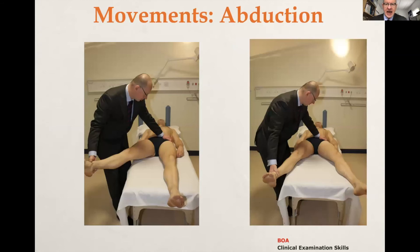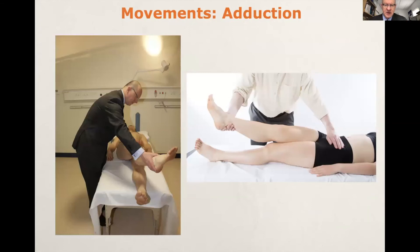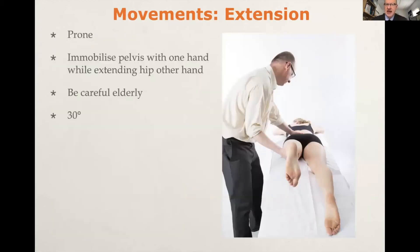Moving on to abduction — it's important to stabilise the pelvis with both abduction and adduction, because without doing so you can overestimate range of movement in the hip by over 50%. With adduction, true adduction can only be measured if the contralateral leg is in the position of abduction; if it's in neutral, the degree of pelvic torque comes into play as the examined leg is crossed over the contralateral static hip. With extension, we don't tend to do this routinely in clinic as elderly patients will struggle to get onto their abdomen. You want to stabilise the pelvis with one hand while extending the hip with the other, and the range of movement is 0 to 30 degrees.